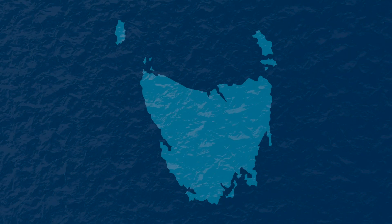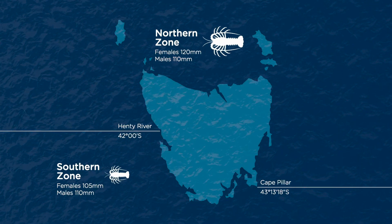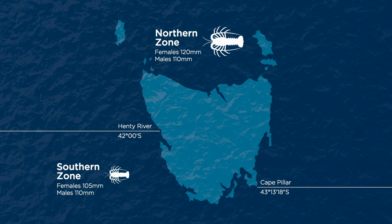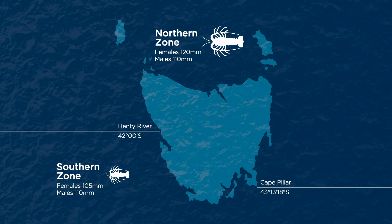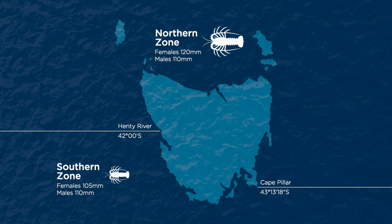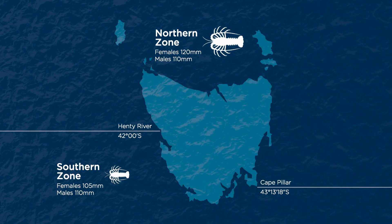We now have two different size limit zones, with the boundaries located at Henty River on the west coast and Cape Pillar on the south east coast. In the northern zone the size limit is 120mm for females, and in the southern zone the female size limit is 105mm. In both zones the size limit for males is 110mm.